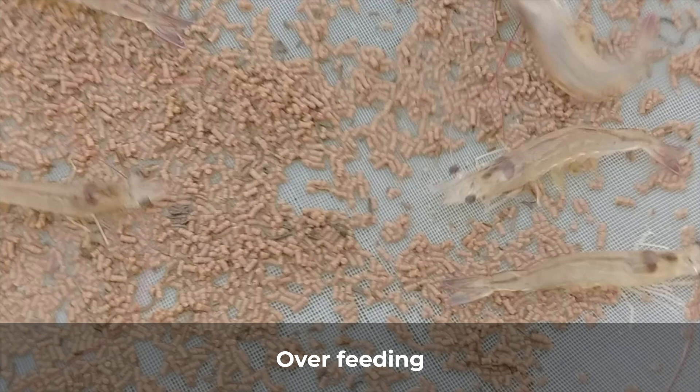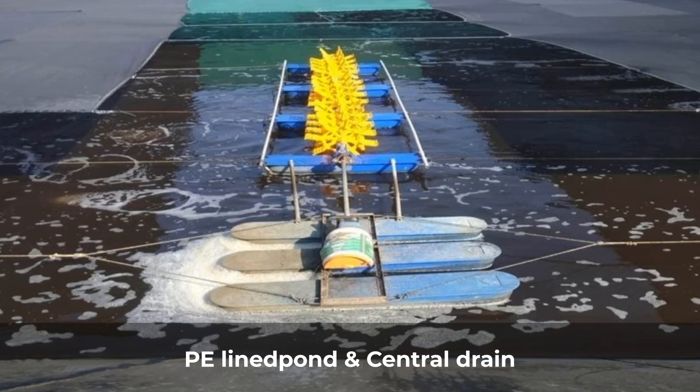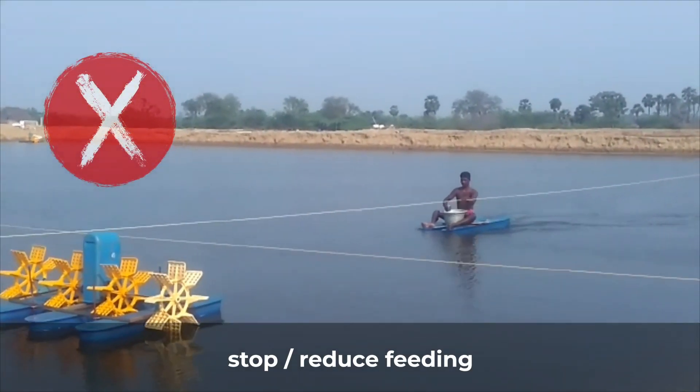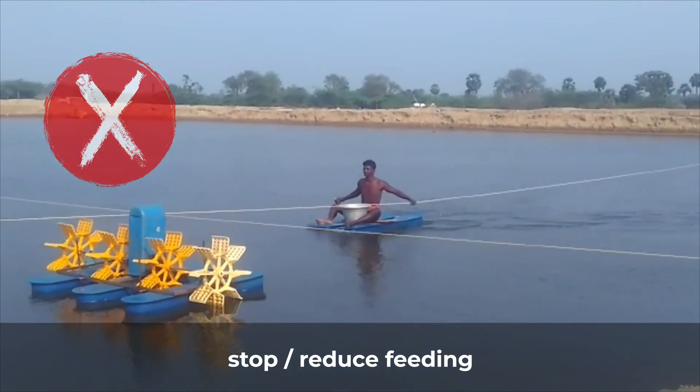It is a common observation that PE lined ponds with central drain have less incidence of white feces. As far as treatment options are concerned, either stop feeding for 2 days, or reduce feeding by 50% for 5 to 7 days depending upon the severity of the problem.